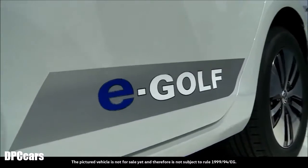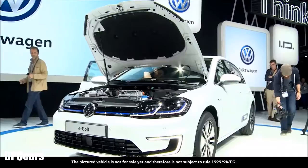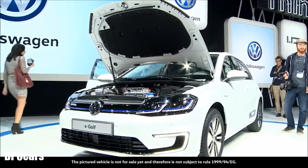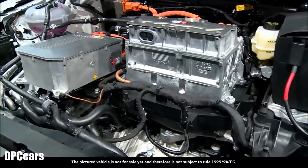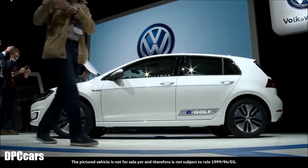In its 2017 model, Volkswagen uses a new lithium-ion battery for the e-Golf, boasting a significantly improved capacity. Another plus is that on a rapid charging station, the battery can be recharged to 80% capacity within one hour.